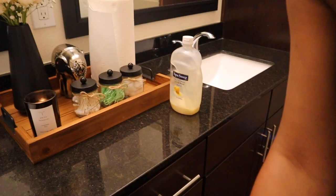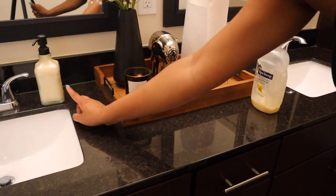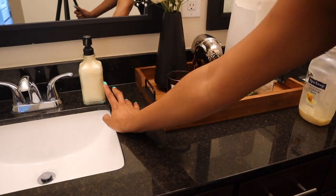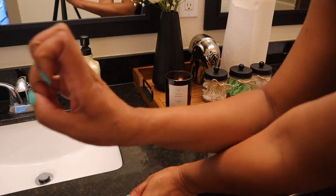I do have two sinks but I don't really use that one honestly. I might get another dispenser to put over there. But so far this is good, and I like the fact that the soap on the inside kind of still fits the aesthetic.